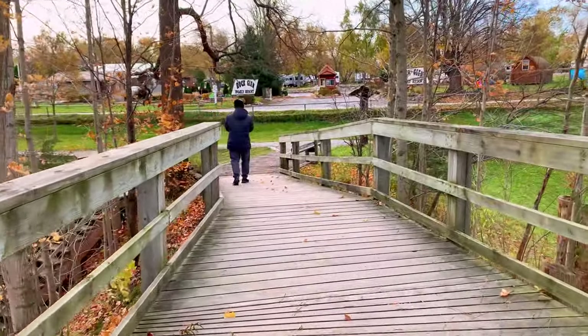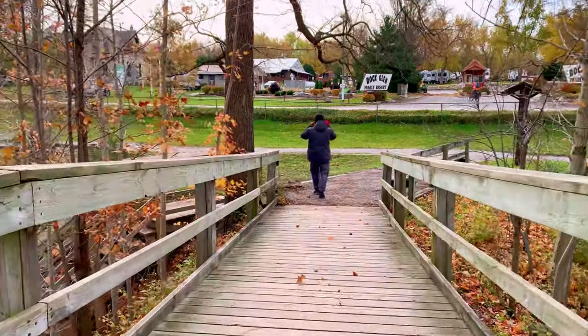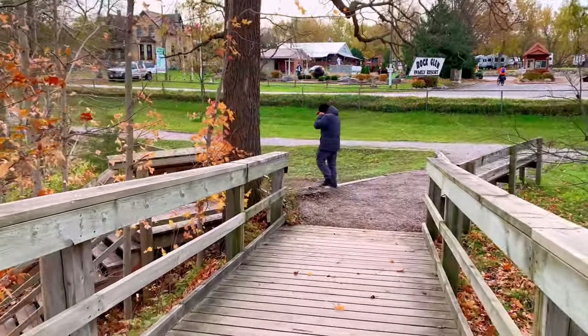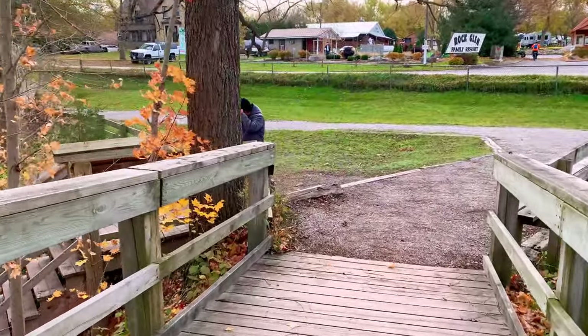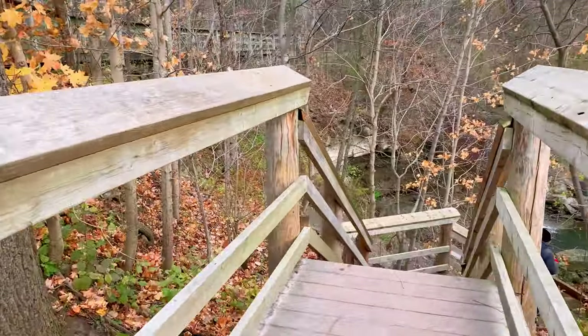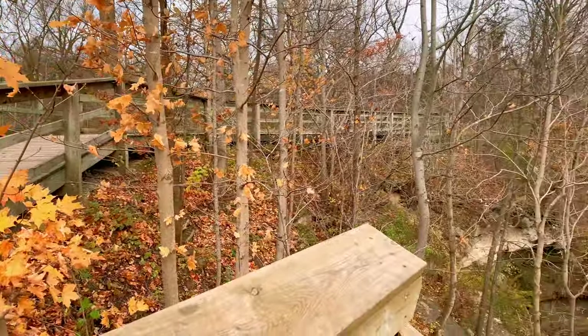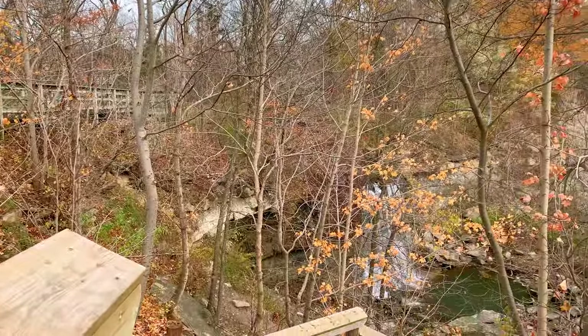After parking our car, we went straight towards the fall. There is a viewing platform and also wooden stairs that will take you down to the falls. The last time we came, we did have fun in the falls, but at the end of October the access gets closed. The fall itself is about 11 meters high.